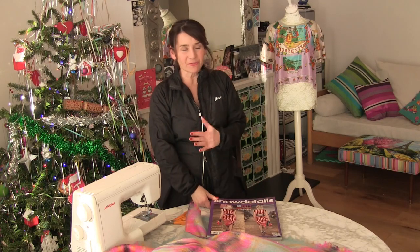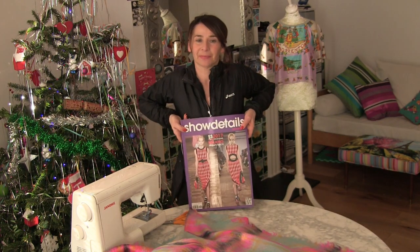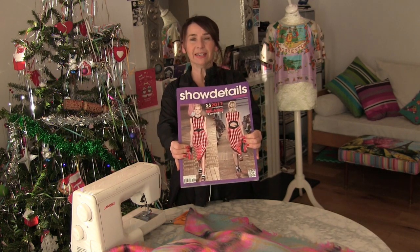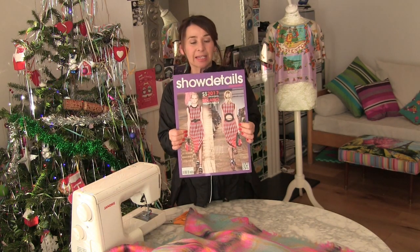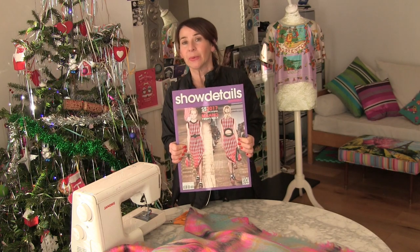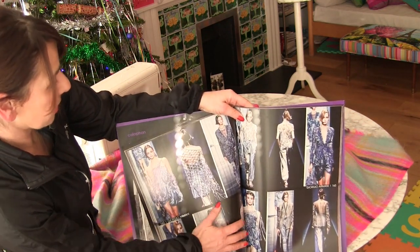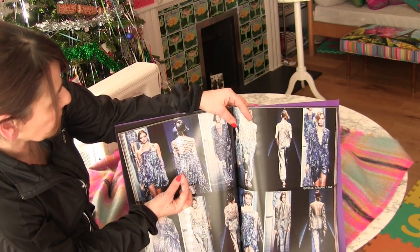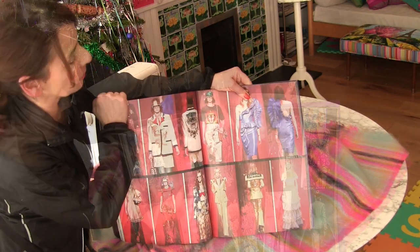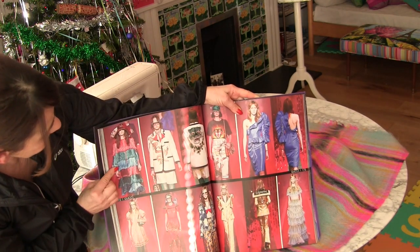The other thing that I got that I really love — I can only ever really afford to get these as Christmas or birthday presents, but they are so worth it. This is the most brilliant magazine in the world. It's called Show Details and it's basically close-ups of the catwalk collections. So this would be the Armani collection — it shows close-ups of how they've done this fishnet effect with tubes of fabric. Another one of my favourites at the moment is Gucci. Gucci's brilliant isn't it? I love it. Look at that coat.